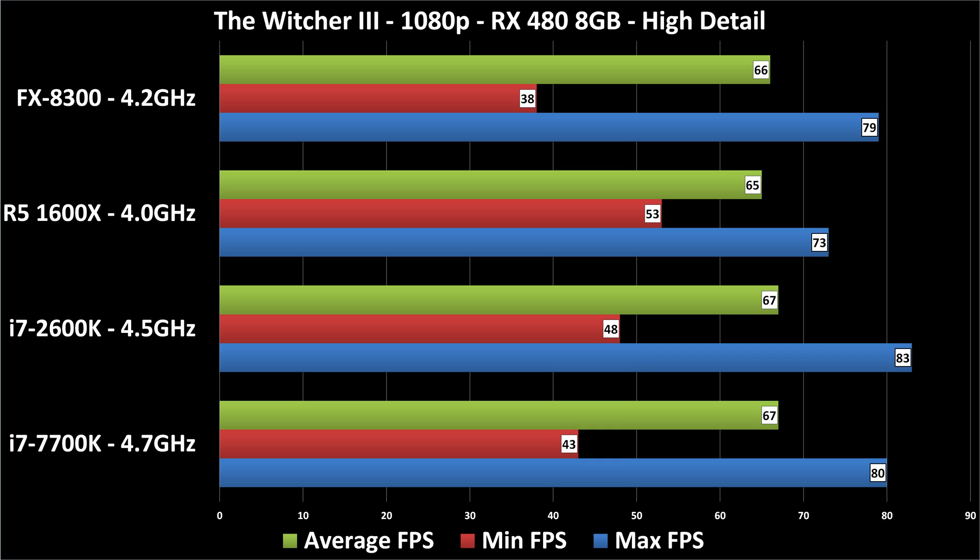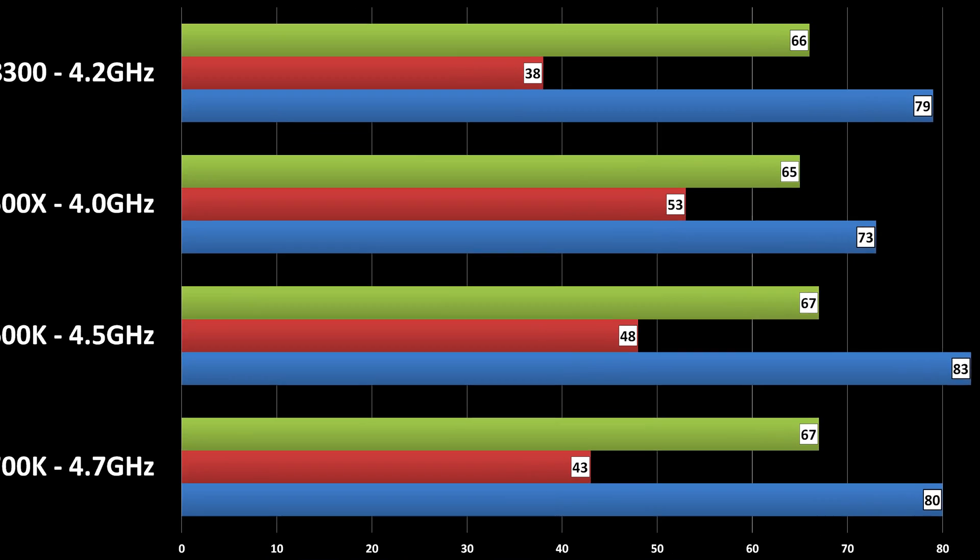I might come back and test a couple of these games with a more powerful graphics card — maybe a 1080 at 1080p — to show what difference there might be. For this situation with an RX 480 it really doesn't matter. Note that an RX 580 would give you essentially the same results, maybe one or two frames per second more. The RX 580 is the same basic card. Links in the video description will be to RX 580s, not RX 480s. But if you can find a deal on a 480, there's less than 5% performance difference on average between the two, so buy whichever costs the least.